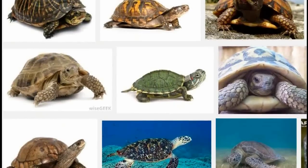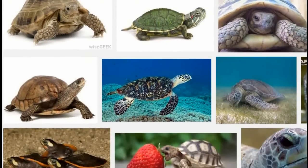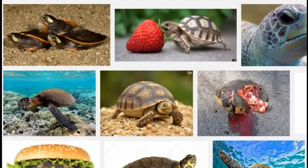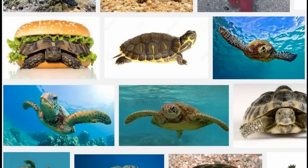It is common knowledge that the modern turtle shell is largely used for protection. No other living vertebrate has so drastically altered its body to form such an impenetrable protective structure as the turtle.